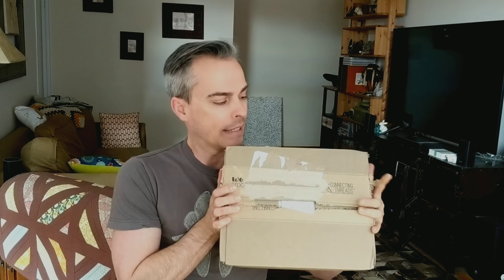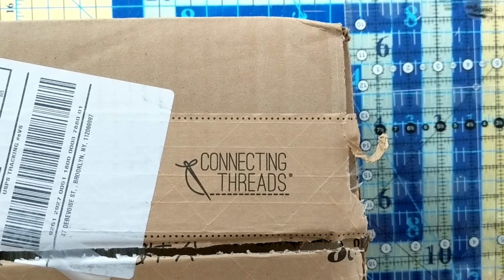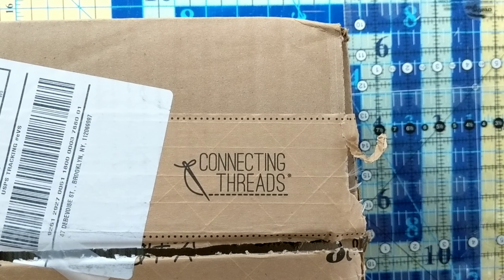I just got a small package from ConnectingThreads.com. They were having a big sale on some fabrics and notions and things on their website recently, so I thought I'd take advantage of it.